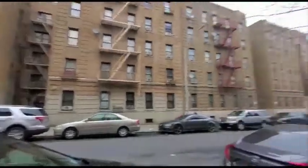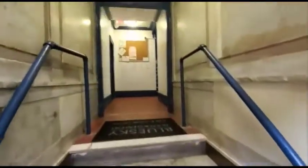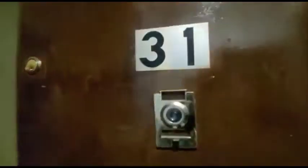Welcome to 230 East 196 Street. Welcome to apartment 31. This is a three-bedroom, one-bathroom apartment.